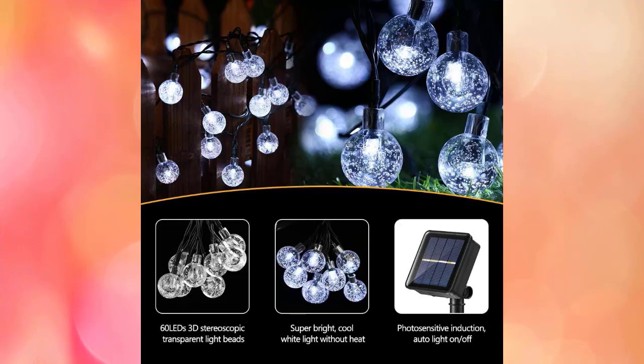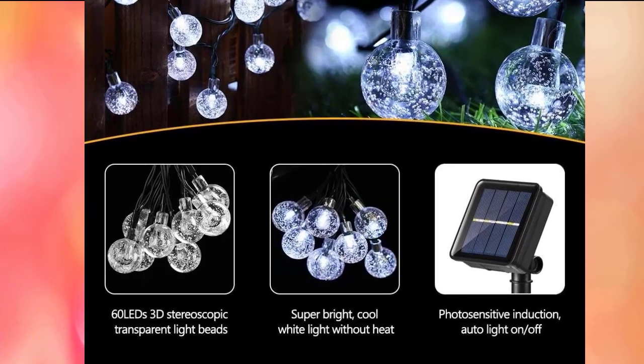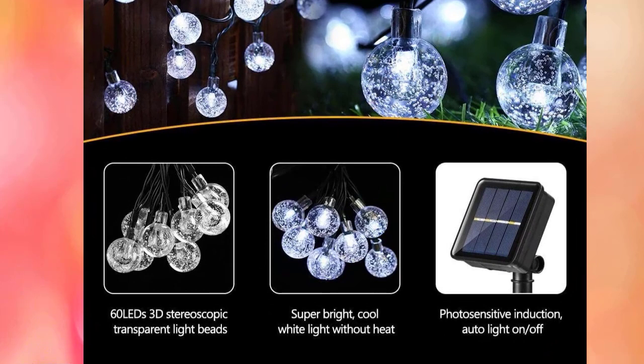These solar outdoor lights are a great choice for porches, rooftops, trees, backyards, decks, barbecues, umbrellas, fences, pergolas, bistros, restaurants, hotels, shopping centers, and birthday, Christmas, and New Year parties.